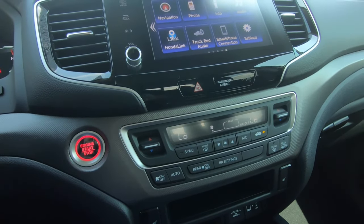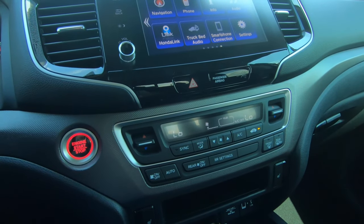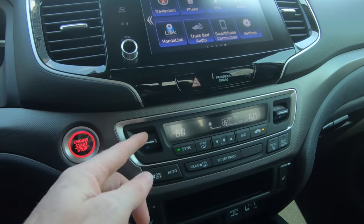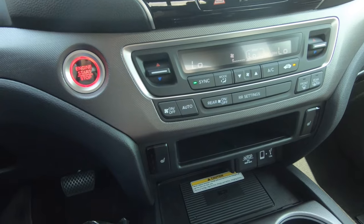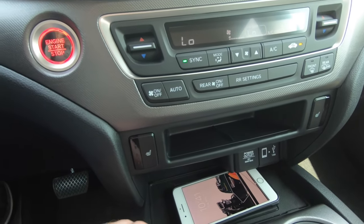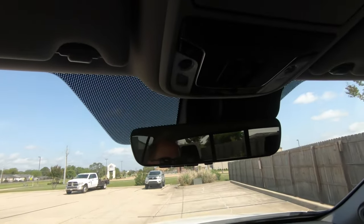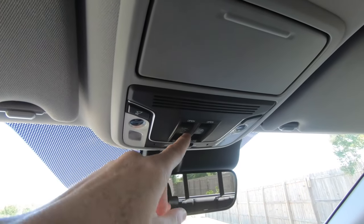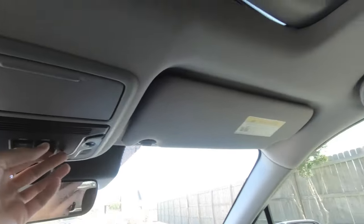You have tri-zone climate control here — dual in the front, single in the rear. Obviously you can't control it from the rear, but you can from the front, and you can sync both sides to the same temperature. You can also turn the rear zone on and off right here. There is a wireless charging pad — you can see my phone came on right there, it is now charging. And right up here, you've got separate buttons for the sunroof and for that rear sliding window.